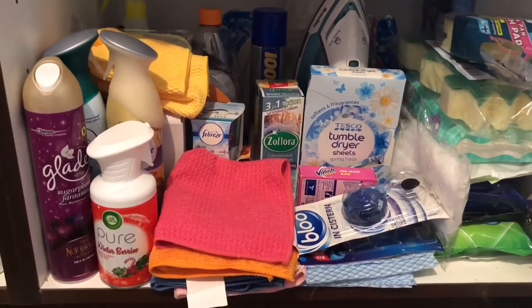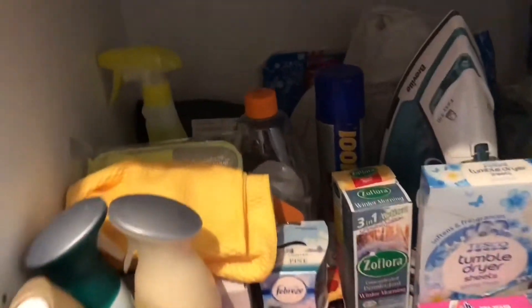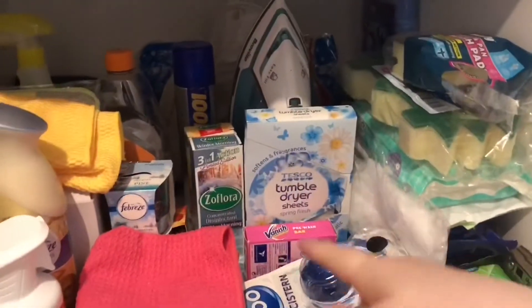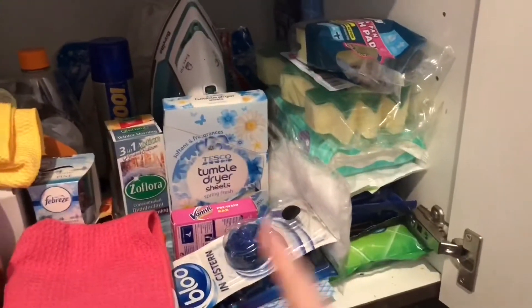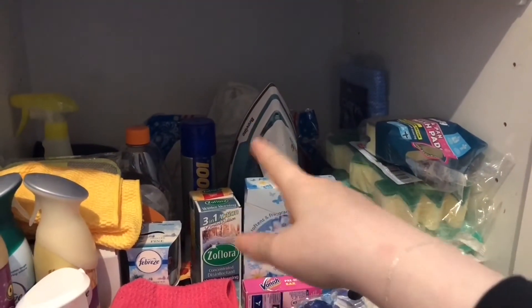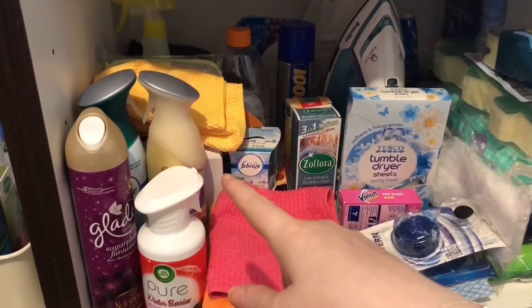In here is air fresheners, spare cloths, some Zoflora, and a Zoflora marker. I've got two candles, two Sephoras, Blue Loos. This is like the laundry section because there's tumble dryer sheets, the iron, Vanish spray. Then there's some cleaning pads — there's Minky ones at the back — spare cloths in a carry bag, shoe cleaning stuff, an iron, 1001, a hot water bottle, a spare cloth, Elvis, soda crystals.